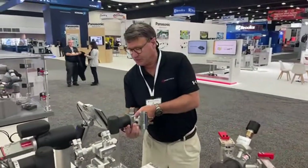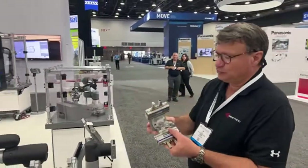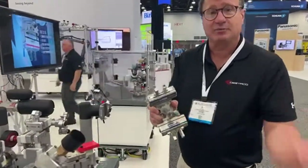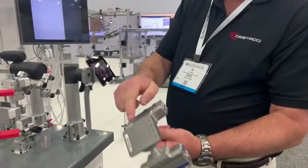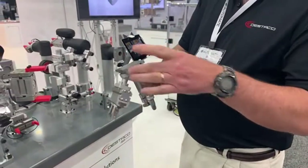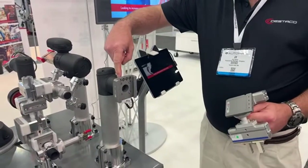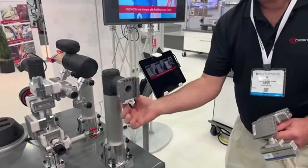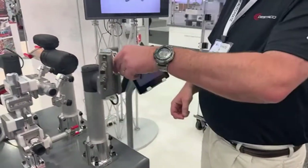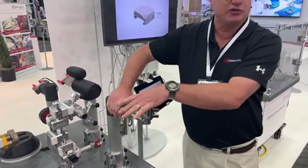Let's talk about tool changing here for a minute. This setup is used for machine loading and unloading. As you can see, it's got two grippers on it and an air blow-off to blow away chips. It's mounted to a TC1 tool plate. The TC1 tool plate has a master half that has the pattern of the cobot on it — it mounts to the cobot, plugs into the cobot, and has an electrical pass-through. Simply connect the two together manually and power can pass through to the sensors on the unit.